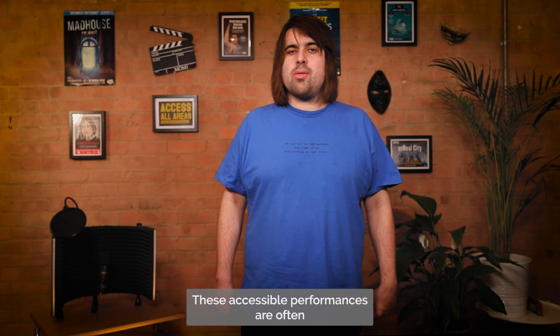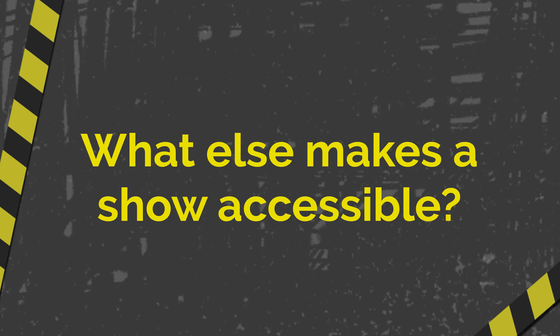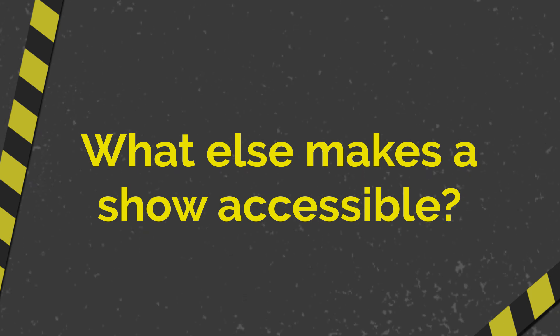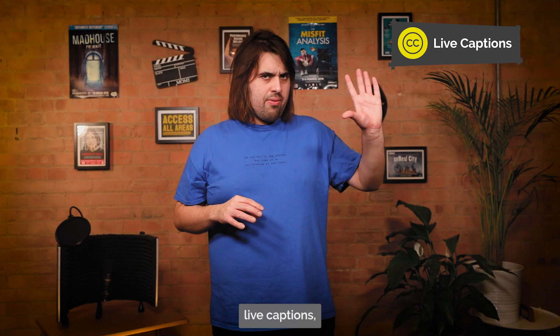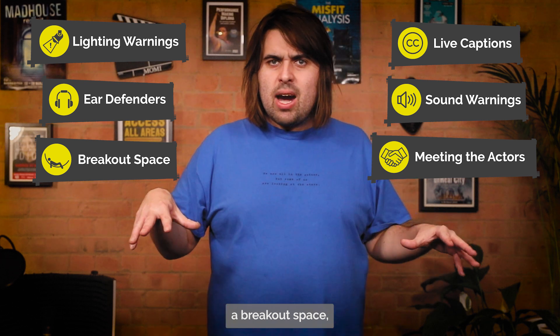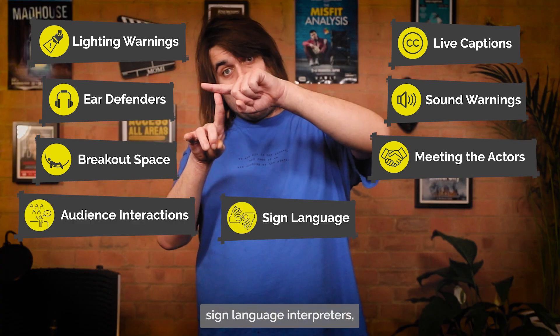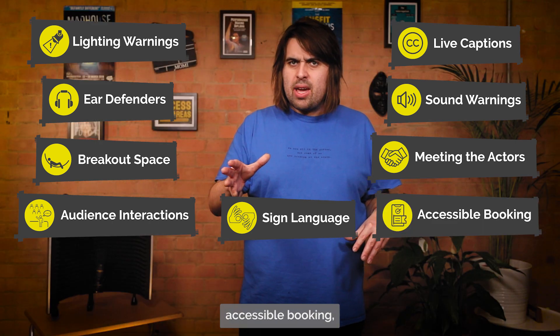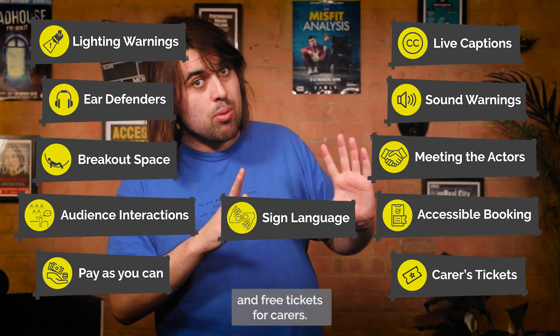These accessible performances are often advertised as relaxed performances, and often you would get at least one or two of them in the show's run. Here are some examples of things that are often essential for an accessible performance: live captions, lighting warnings, sound warnings, ear defenders, meeting the actors before the performance, a breakout space, audience interaction warnings, sign language interpreters, accessible booking, pay-as-you-can tickets, and free tickets for carers.